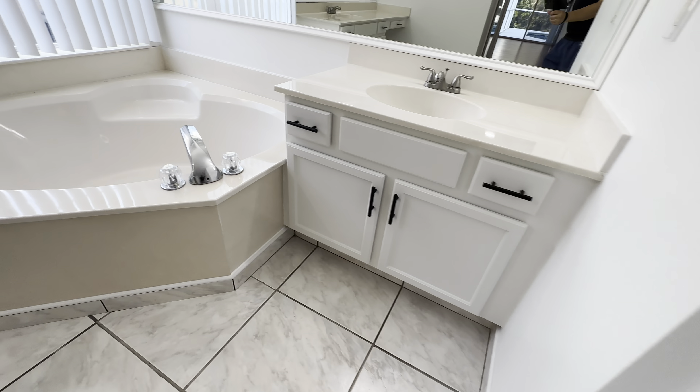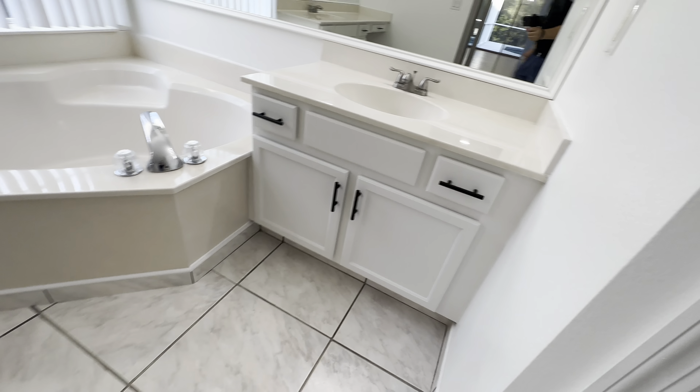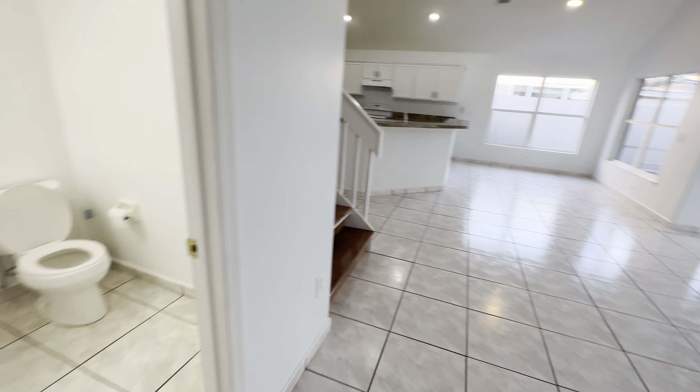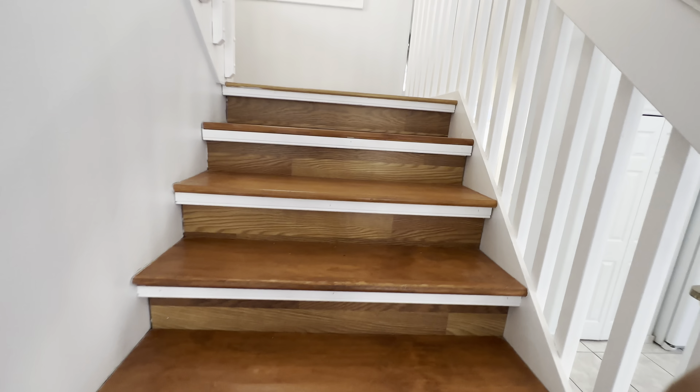Here's the half bathroom — looks like the vanity was recently replaced. Here's the master bedroom — good size with a very nice view.